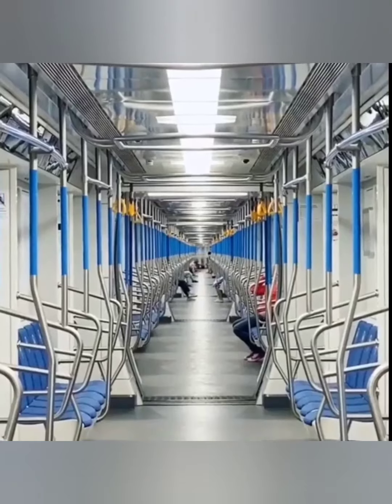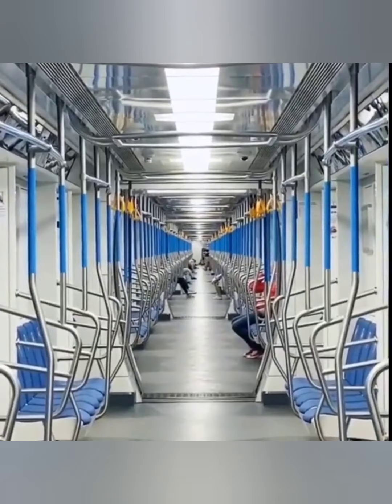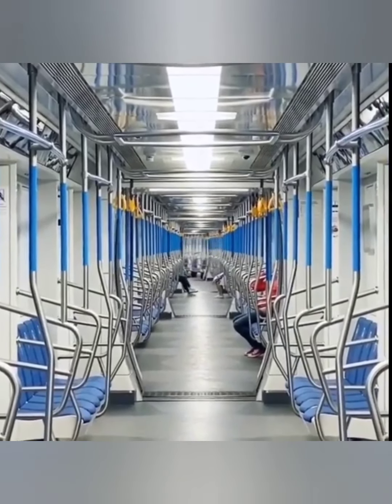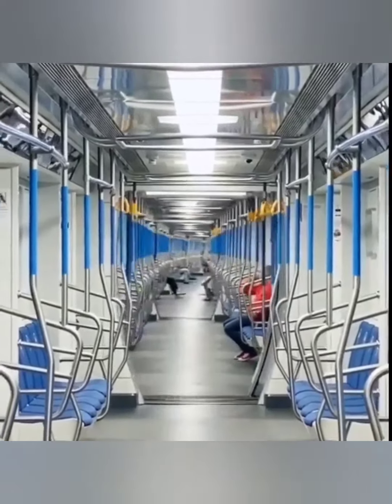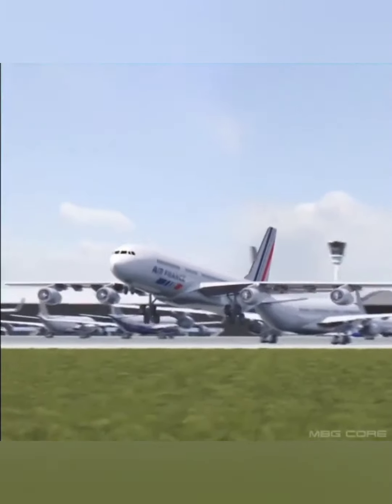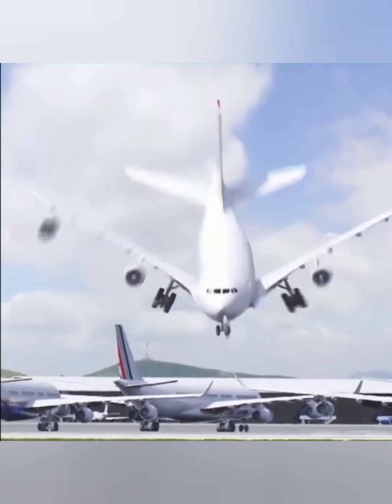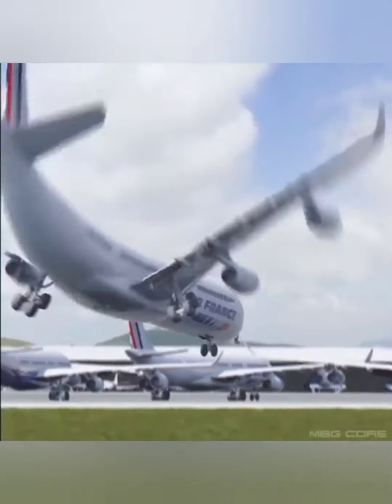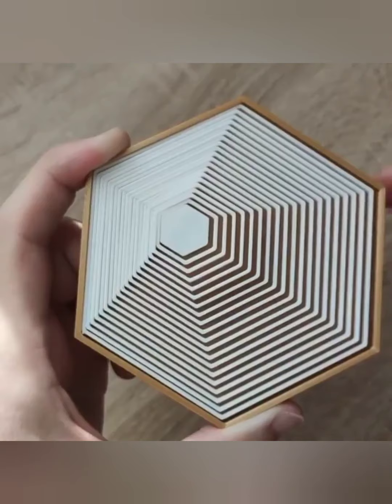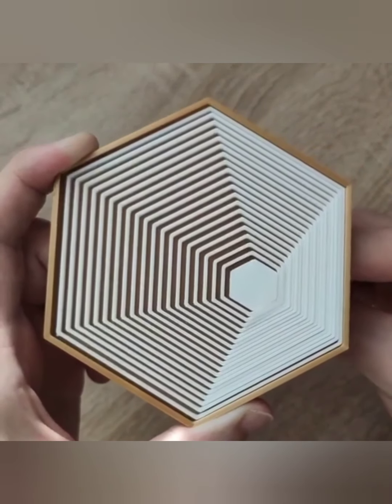This is an inside view of a speedy subway metro taking turns. This is how satisfying it is to play with a 3D printed geometric toy.